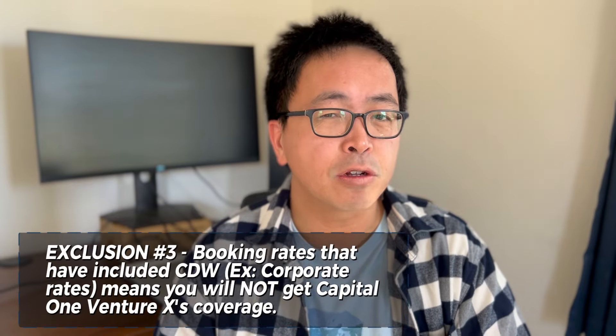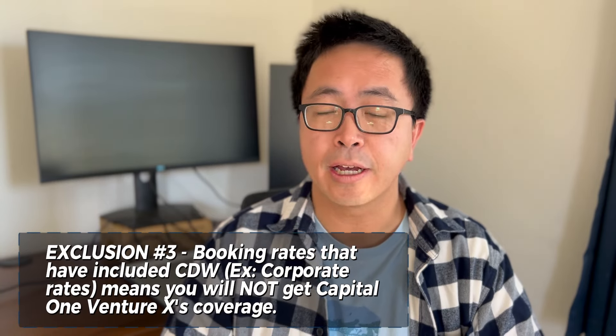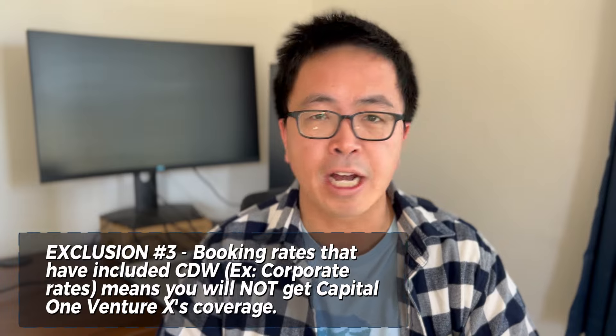Number three, if you have a rental rate such as a corporate code that includes insurance as part of the rate, the Capital One Venture X insurance policy will not kick in.